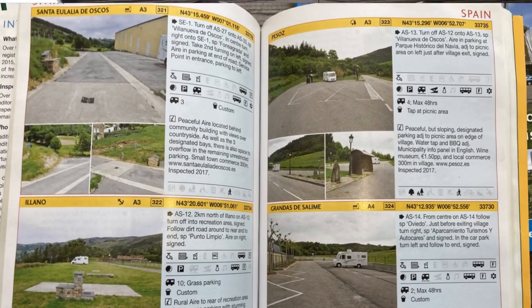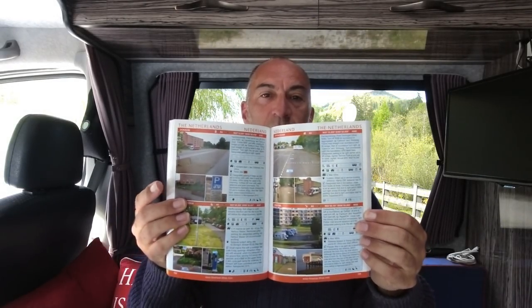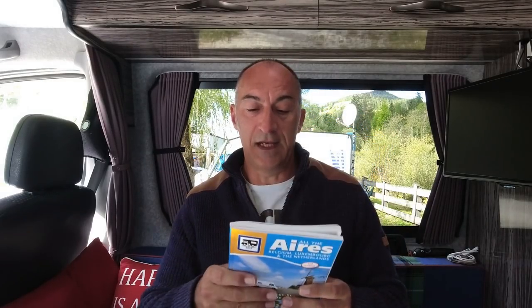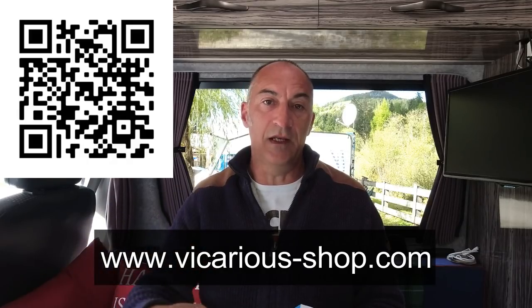In the book you'll see pictures of the location, a description of the aire, and what services are available. It gives you a GPS location and tells you whether it's paid or free. We use these as a fallback — some aren't in ideal locations, they may be in the center of a town or an industrial area without the best views, but some are absolutely fantastic and in brilliant locations. If you're stuck for somewhere to stay, these are really good — a safe place with other like-minded people, other campervans and motorhomes. I'll put the links in the description below.